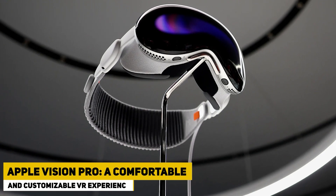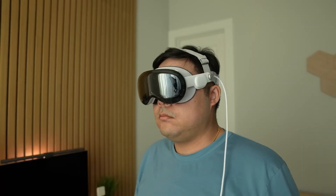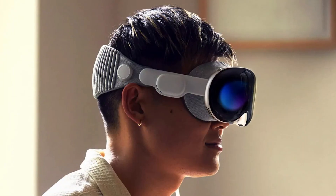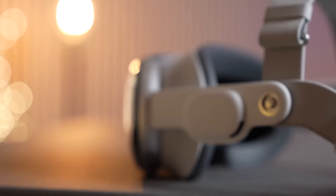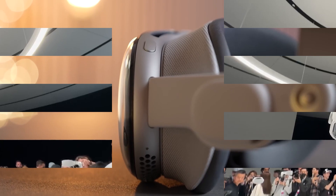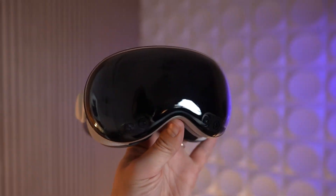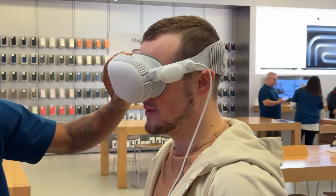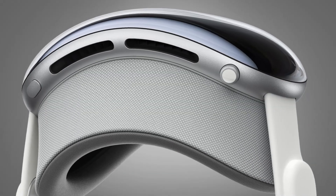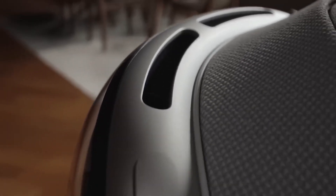The Apple Vision Pro was designed with comfort as a top priority. Featuring a custom aluminum alloy frame, this virtual reality headset ensures a snug fit around the face, allowing users to wear it for extended periods without discomfort. The modular design further enhances the user experience by providing customization options, ensuring a perfect fit for every individual. The headset includes two light-seal covers, available in various sizes and shapes, crafted from soft materials to maximize comfort during prolonged use.